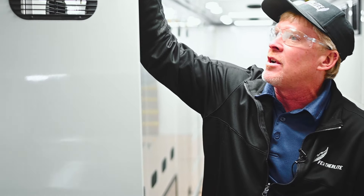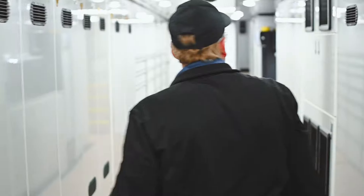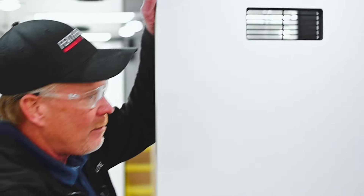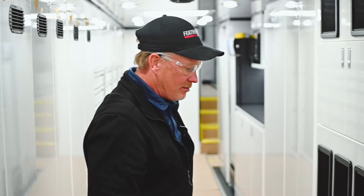Our crew lockers are individually locked, so each crew member has their own locker and their own space. Moving up through the lockers, we have some cool storage with shelves. They have fans in there, and vents — all cut on our CNC machine.